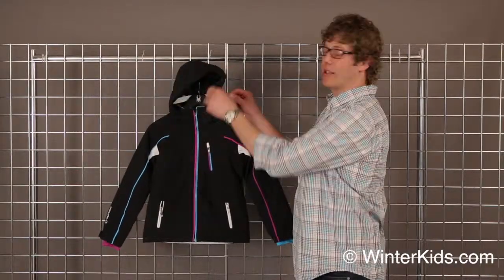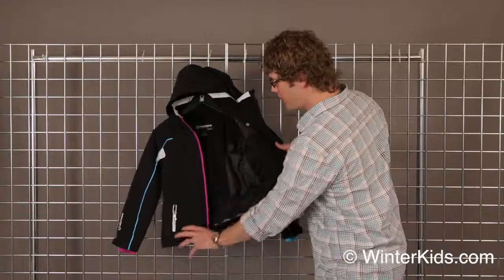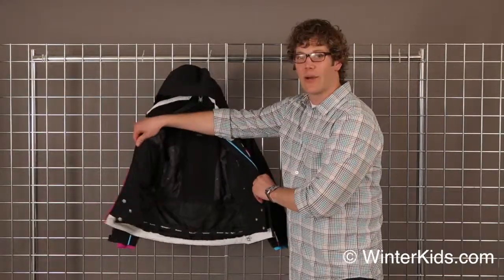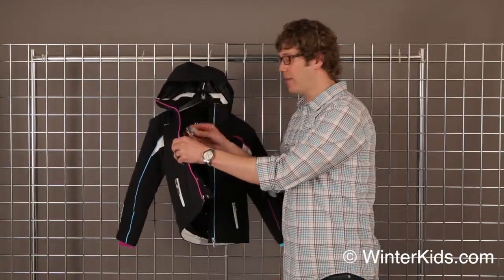Some of the features of the jacket: we have the removable and adjustable hood. Then on the inside, we have a powder skirt, a communications pocket, and a goggle sunglass pocket. All of our Sun Ice jackets come with a chamois goggle wipe on the inside.